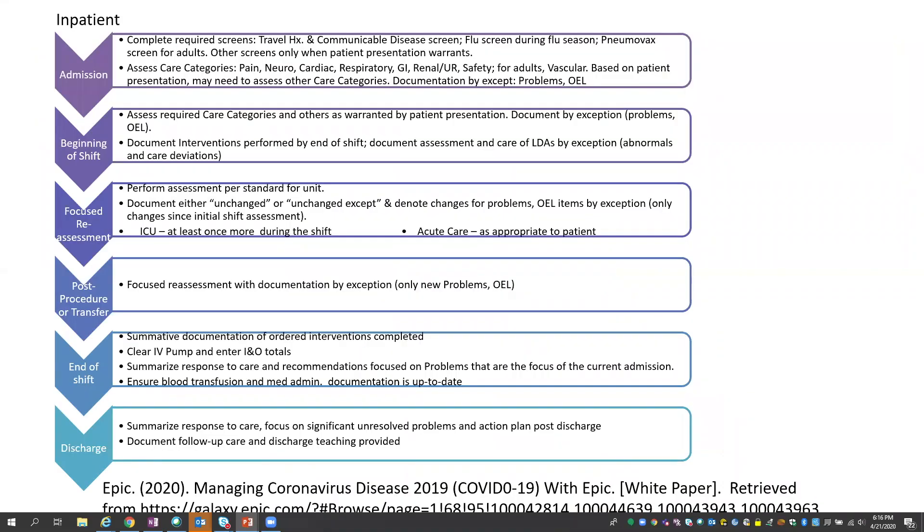This framework was taken from Vanderbilt and shared with Epic, then shared with nursing leaders on Epic's distribution list. It goes through various phases of care and includes operational recommendations for when and what should be documented — documenting by exception or when patient presentation warrants. There are things in here that we were able to pull out and say we technically can support from our build, and that's really what we focused on.